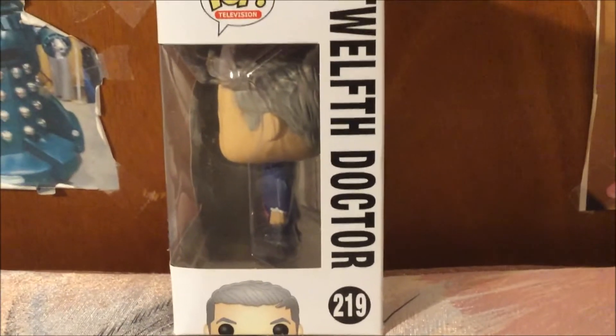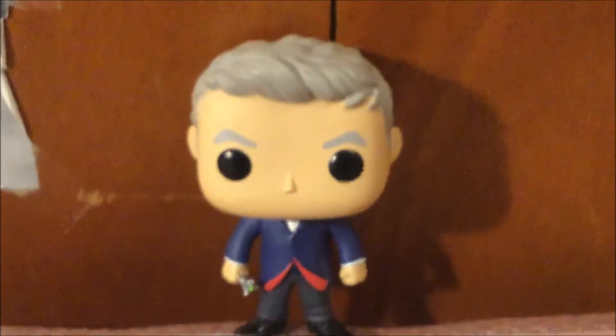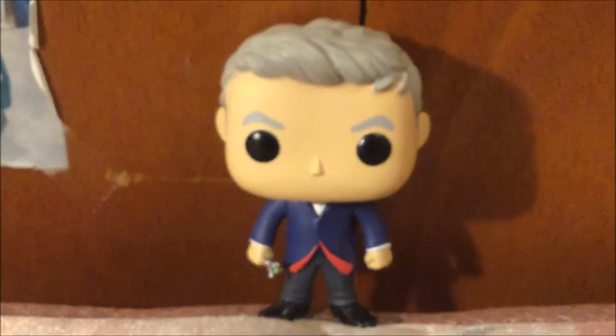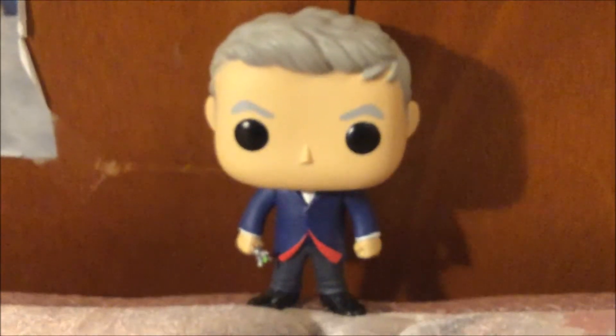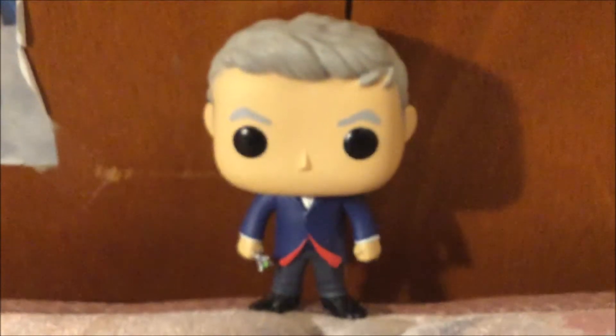Now that I've shown you the box, let's take the 12 Doctor Funko Pop out of the box for a closer look. Here is the 12 Doctor Funko Pop. As you can see, I really like the details of the hair and the outfit. This is one of my favorite Funko Pops that has the most details I have ever seen.